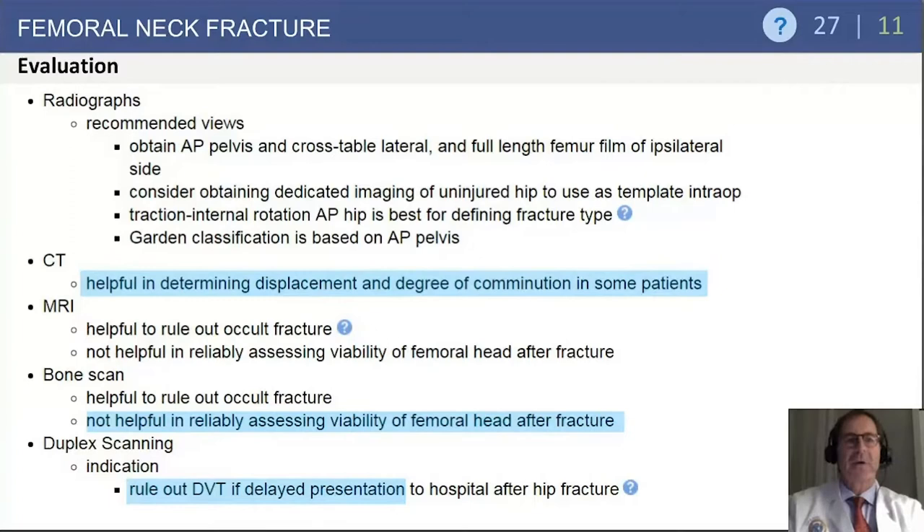For radiographic evaluation of the patient with a femoral neck fracture, CT scan can be helpful in determining degree of displacement and comminution, but it is not what we would normally reach for first. Typically we look at plain radiographs — both an AP pelvis and a cross-table lateral. Bone scan can also be helpful to rule out an occult fracture more than 72 hours old. Patients who are delayed in presentation with hip fractures are at higher risk for DVT, and consequently duplex scanning is indicated.